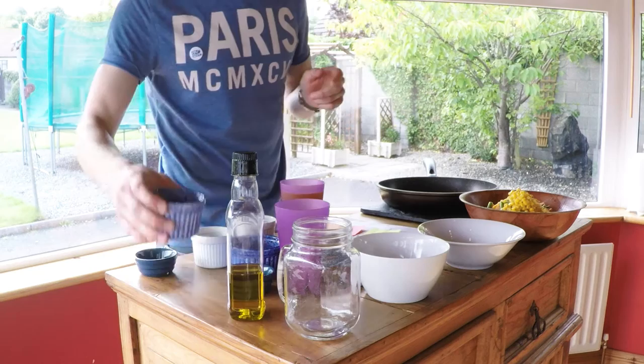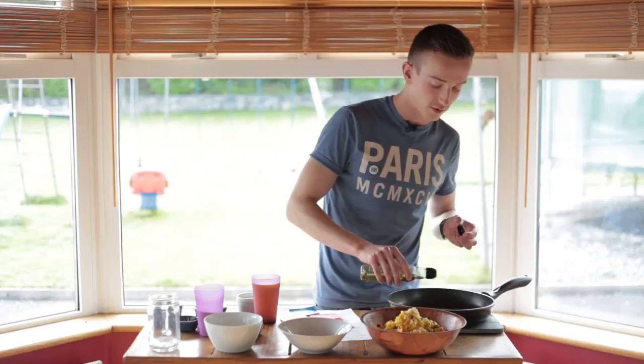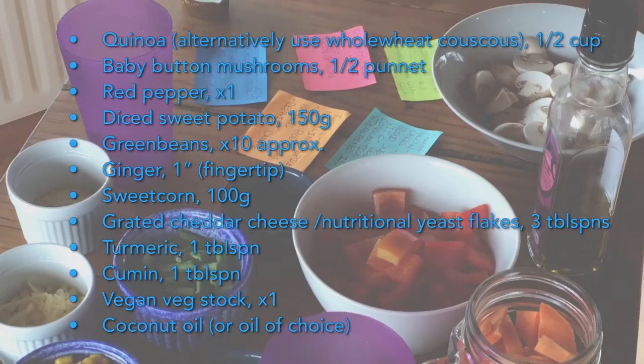Into this big bowl we're also going to add the sweet corn and the ginger — one inch of chopped ginger. Then I'm going to add just a drop of olive oil with my cumin and turmeric and heat that up before I add in all my vegetables and sauté them for seven minutes.